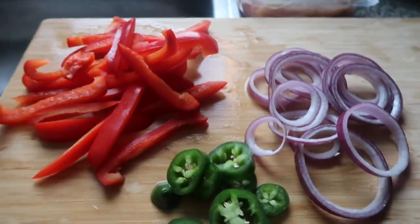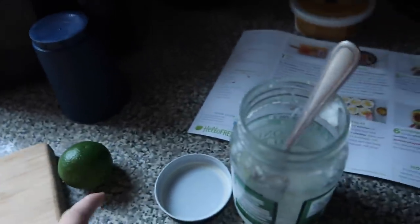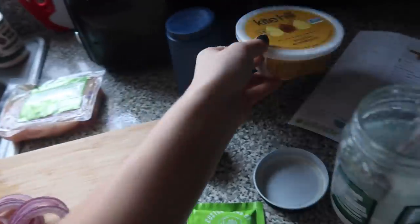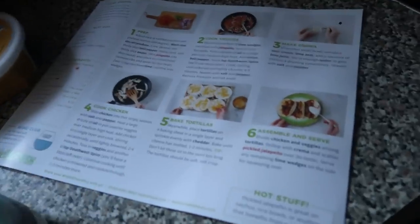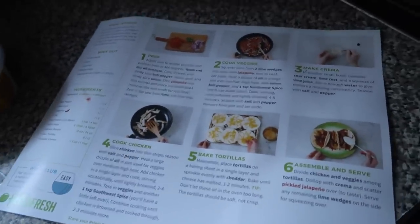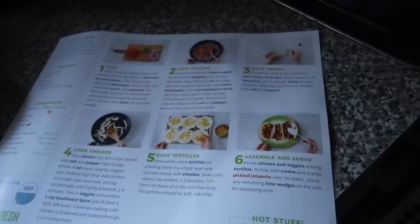I went ahead and chopped up all the veggies. I'm going to take the chicken out and rinse it, then take half the seasoning for the veggies and half for the chicken. I'm going to use the vegan cream cheese mixed with lime juice to make the crema, and add salt and pepper. I decided to skip the tortillas — I have spinach, so I'm just going to make a taco salad because I love taco salads.